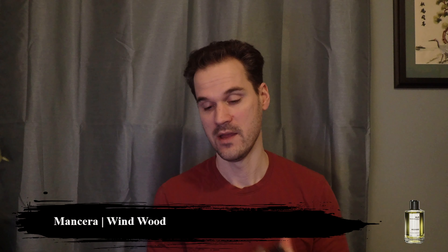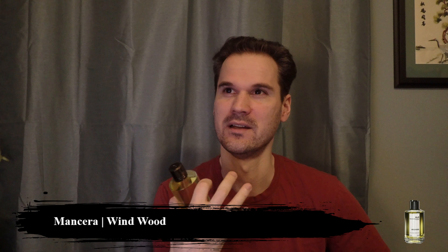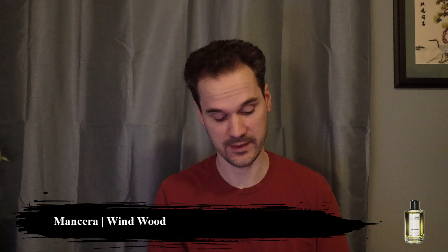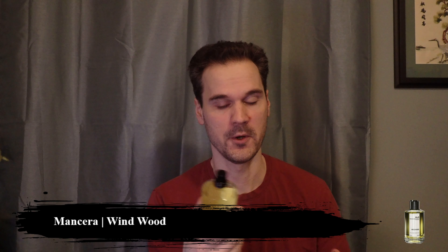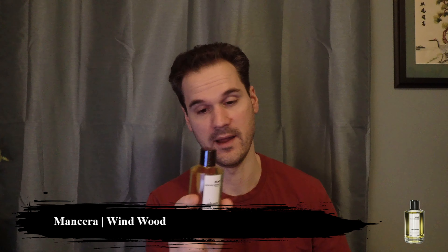First honorable mention, I'm going to talk about Windwood briefly. This is a Mancera that does not get talked about pretty much at all. It's a violet heavy woody fragrance that reminds me a lot of He-Man Rocky Mountain by D Squared. That fragrance is discontinued, this one isn't. Very fresh, smells like a mountain breeze. Great freshie for spring and summer — very fresh, has a greenness to it.